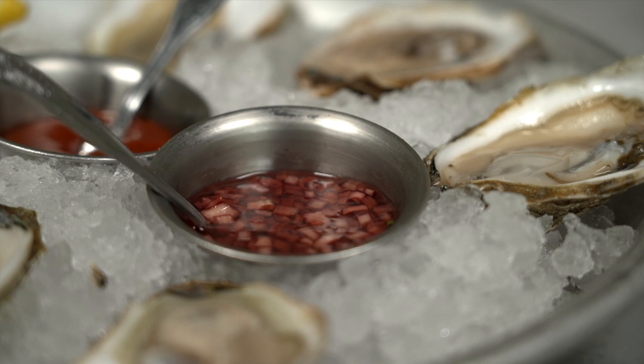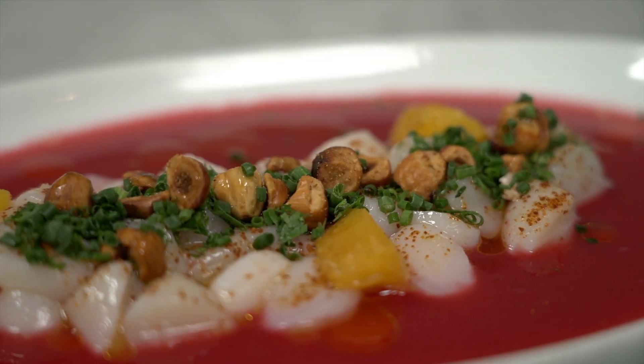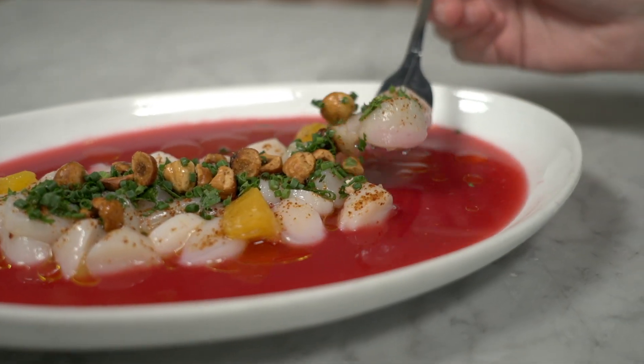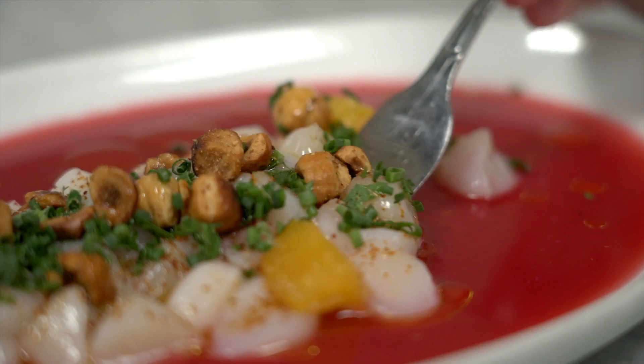Mignonette is the classic French sauce that you put on oysters — it's red wine vinegar, shallots, and black peppercorns. Besides the oysters, one of the things we're very proud of is our crudo selection because we love raw preparations alongside the oysters. It's going to be some fresh-based scallops with blood orange juice, espelette pepper, and hazelnuts.